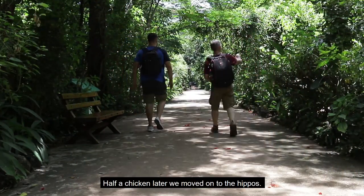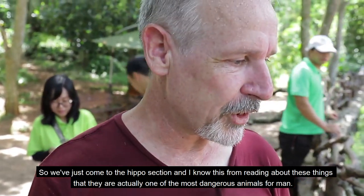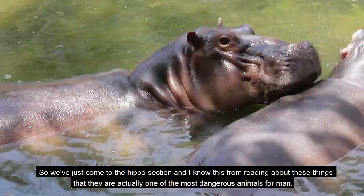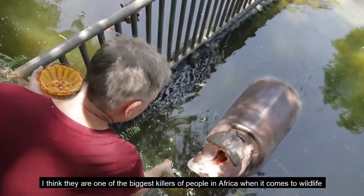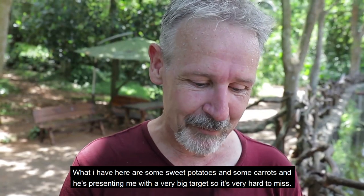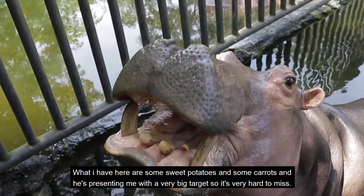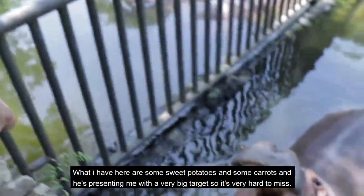So we've just come to the hippo section. I know from reading about these that they're actually one of the most dangerous animals for man — one of the biggest killers of people in Africa when it comes to wildlife. So I'm not getting too close to this guy. What I have here are some sweet potatoes and some carrots, and he's presenting me with a very big target so it's very hard to miss.